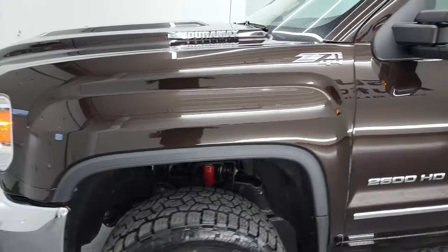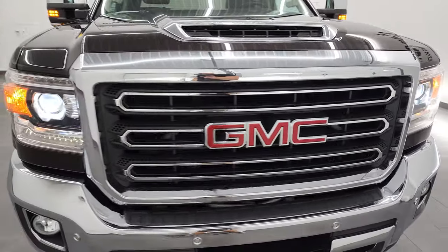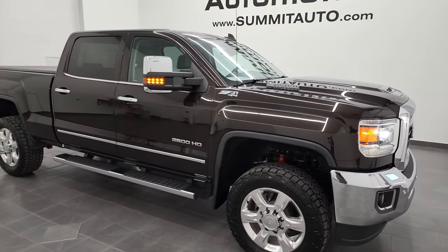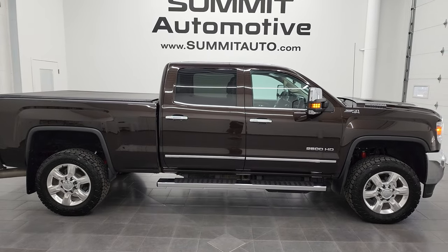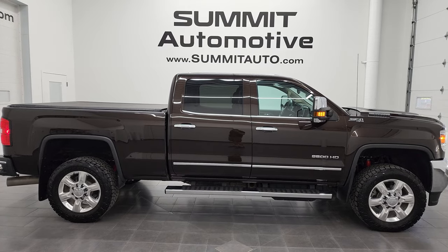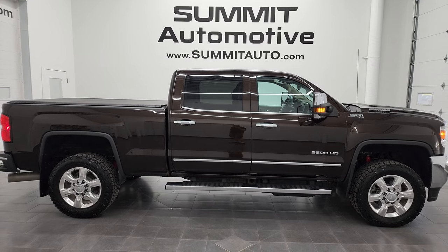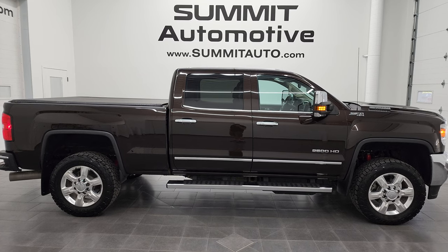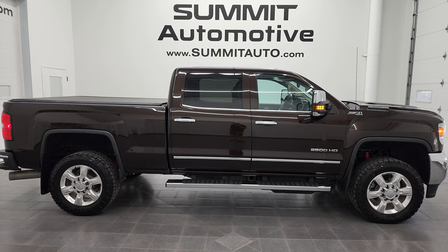Very nice truck, especially for 90,000 miles — I don't think you'll be disappointed in this one. To see more pictures of this truck or one of our other 550 new and used cars, trucks, SUVs, minivans, Wranglers, half tons, three-quarter tons, one tons — you name it — go to summitauto.com. Full pictures and descriptions of every single vehicle from two locations all at summitauto.com. For more HD videos, go to youtube.com/summitauto. Remember to like, subscribe and share on this video and all the videos you see there.